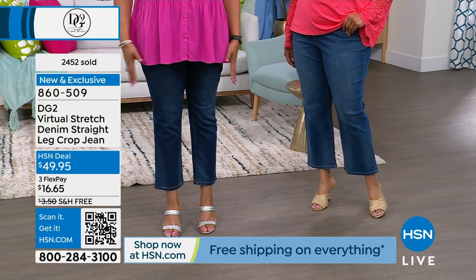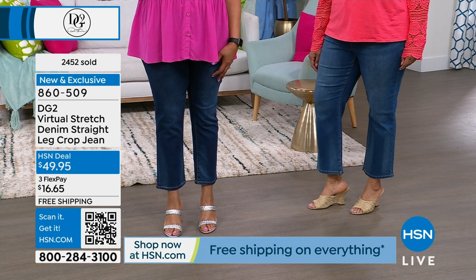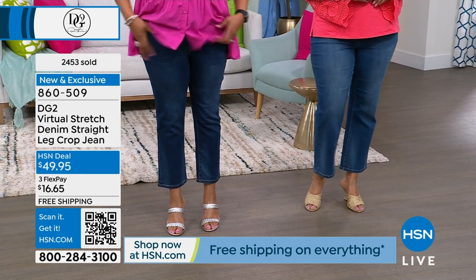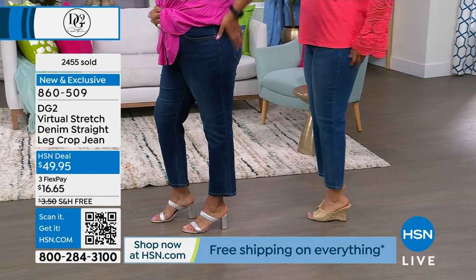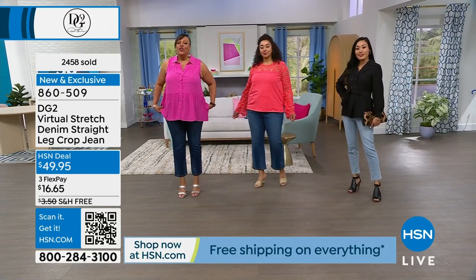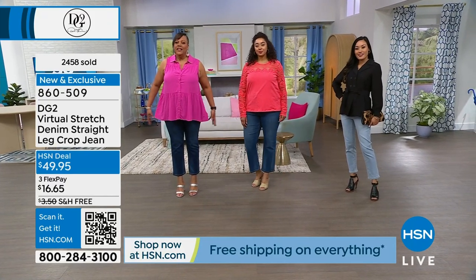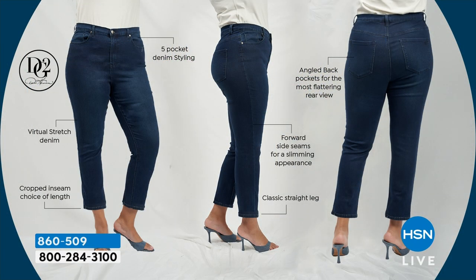I'm talking to you if you've given up on jeans. I had given up on jeans — I thought, you know what, I've got thighs, I've got a badonkadonk. I'm not flat and skinny, and I used to be afraid of jeans. You can still have shapely legs, a bottom, a little tummy — and it's going to slim you and it's going to be so incredibly comfortable. A lot of people have given up on jeans.